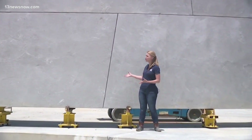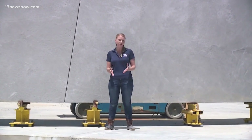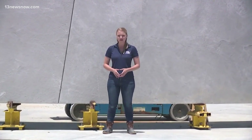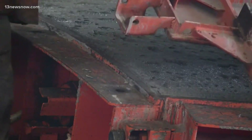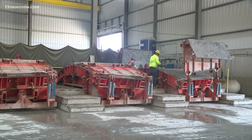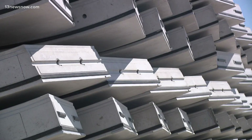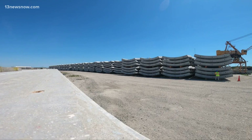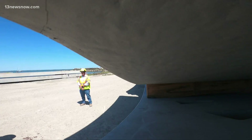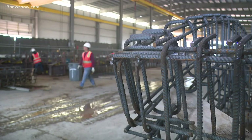VDOT officials say more than 2,400 rings like these will go together to make the outer ring of the new tunnels, and we got to see how they're made. Piece by concrete piece, two new underground tunnels are set to take shape in the James River. At the end of the day, what you look at behind me is essentially the tunnel. The Hampton Roads Bridge Tunnel expansion has more than a three billion dollar price tag. Project director James Utterback says crews started creating the outer concrete rings late last year.